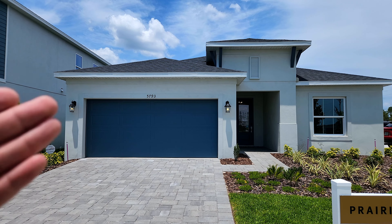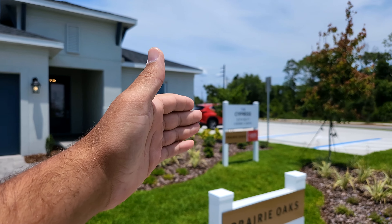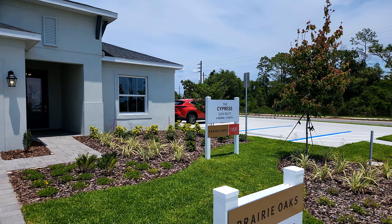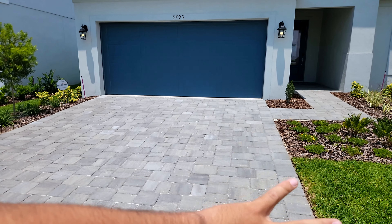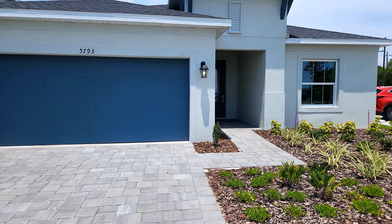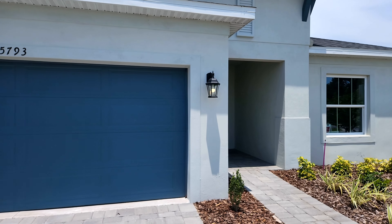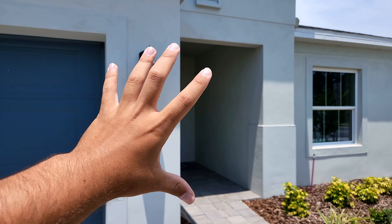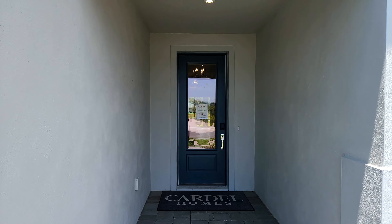Okay, so here we go to check out the Cypress floor plan. As you can see, it is 2,014 square feet, four bedrooms, two baths. You can see they do have a brick paver driveway, which is pretty nice. They have higher ceilings inside, so there are a lot of nice luxury features included in these homes. This particular home currently starts at $469,990.